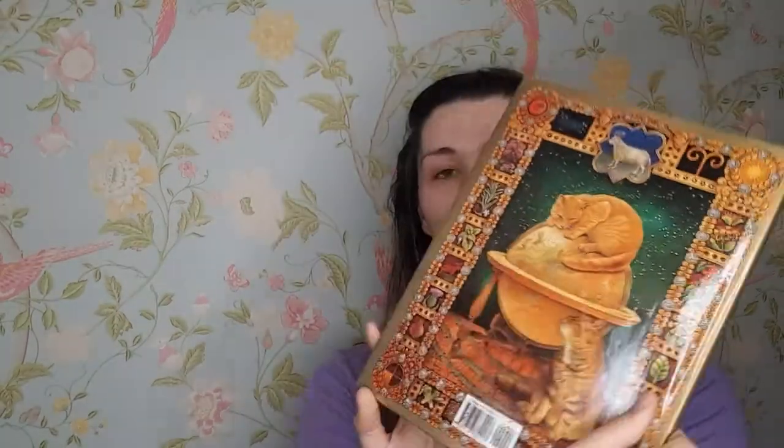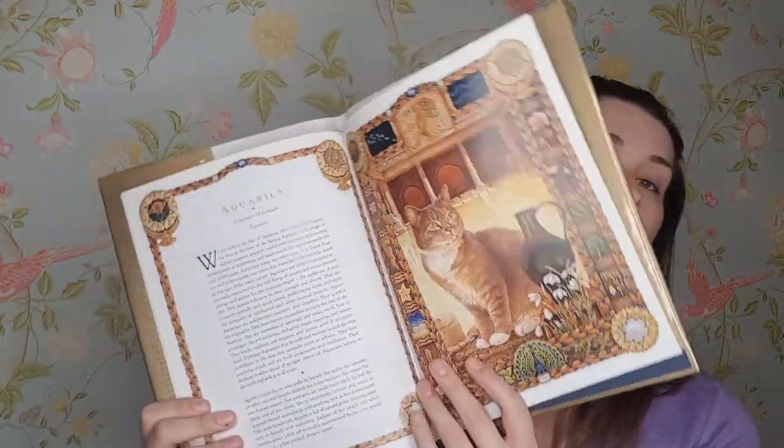I have another one called 'A Feline Zodiac: Star Cats' and this is all about the star signs of your cats. It has all different pages — I just thought this was really cute. It tells you all about your cats, so that's nice.